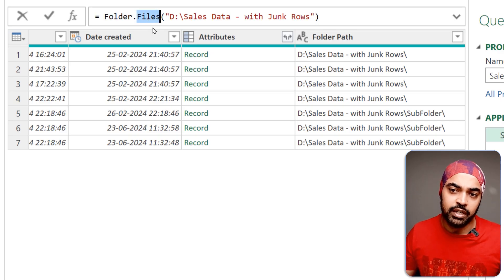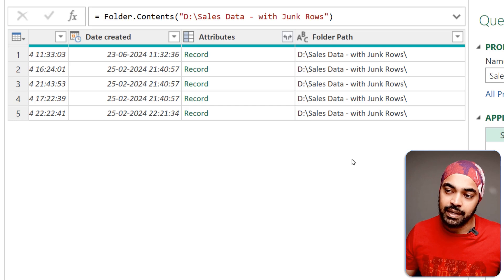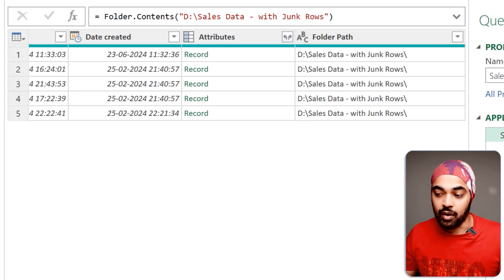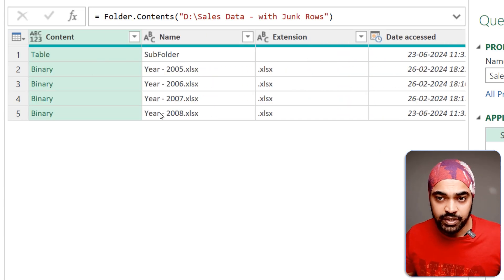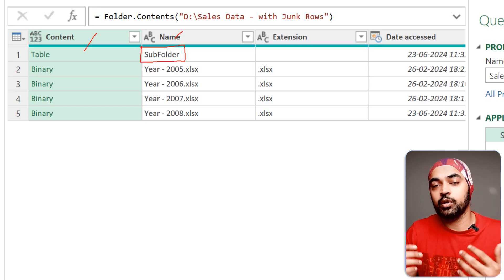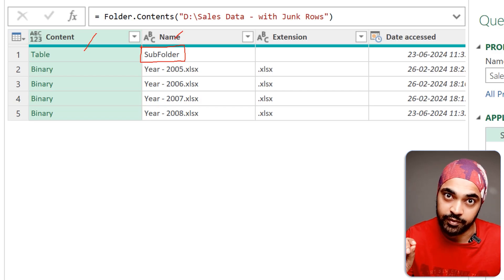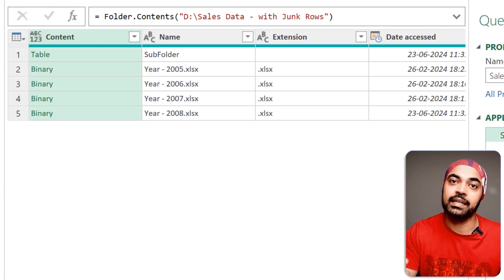As soon as I change folder.files to folder.contents and press Enter, all the subfolder contents are removed and I just have the files I'm trying to work with. On the left I have the content and name columns, and anything in a subfolder is subcategorized and can be filtered out. This gives a tremendous speed boost by not reading subfolder data.